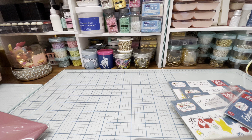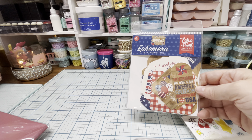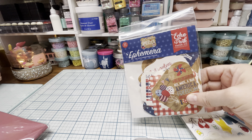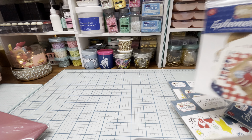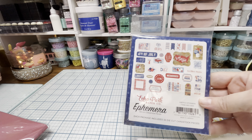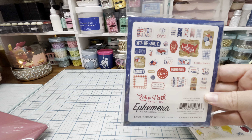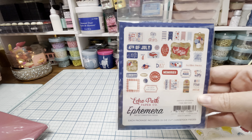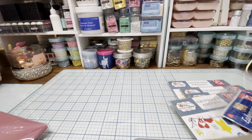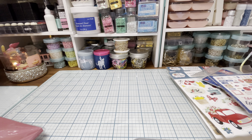I had used up a lot of my 4th of July ephemera, so I got two more of this one. It's by Lori Whitlock and it's called America ephemera. Here's what it looks like on the back. I just got two of these. I'll link it below — I might have got it straight from the Echo Park website.